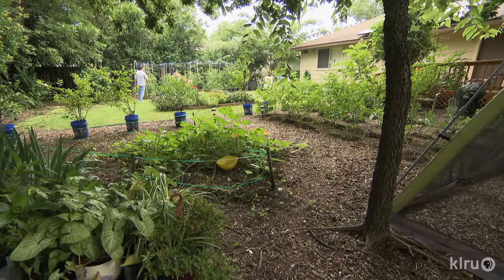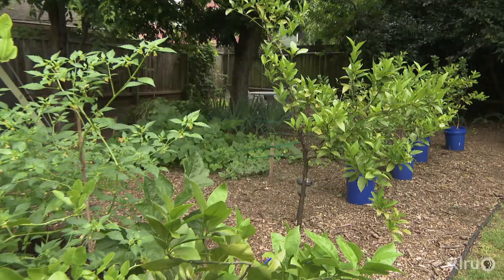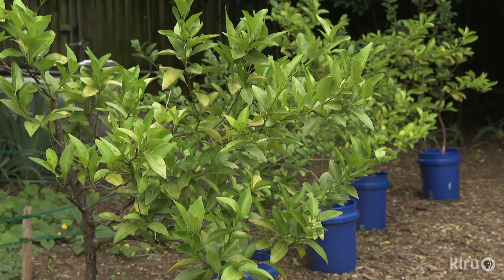We've got the classic tangerine, orange, lemon, and lime, and then some additional ones that aren't so common — there's a Pamela and then Thai lime, also called Kaffir lime. Beyond the Pamela and the Thai lime are dwarf plants that I ordered in a seed catalog over ten years ago. That's the height they got, so they didn't become giant citrus — they became compact, but they're still supposed to produce regular-sized fruit.